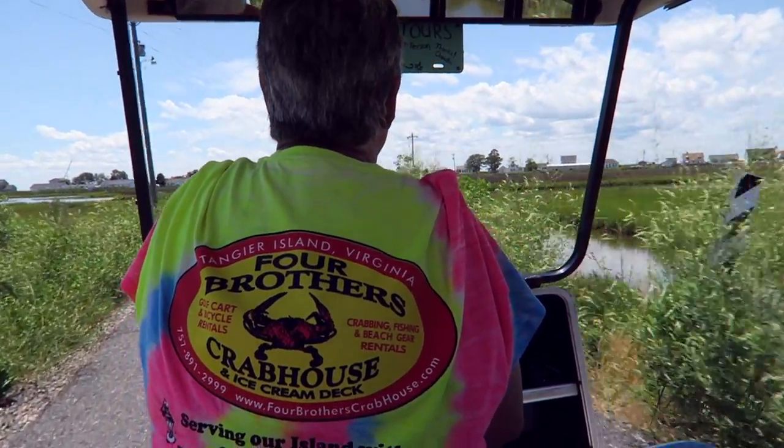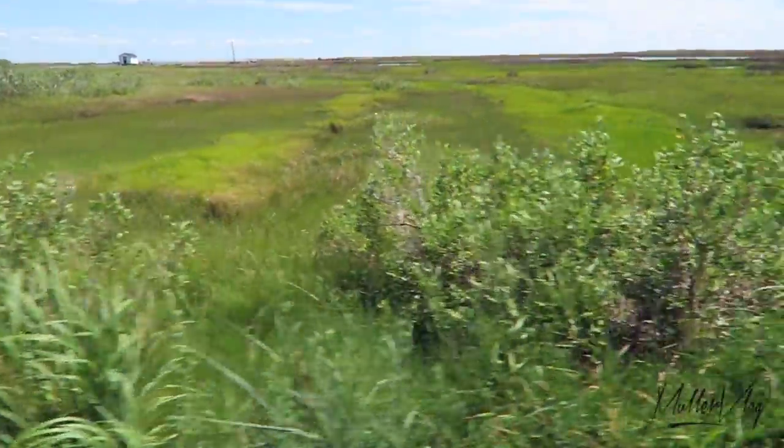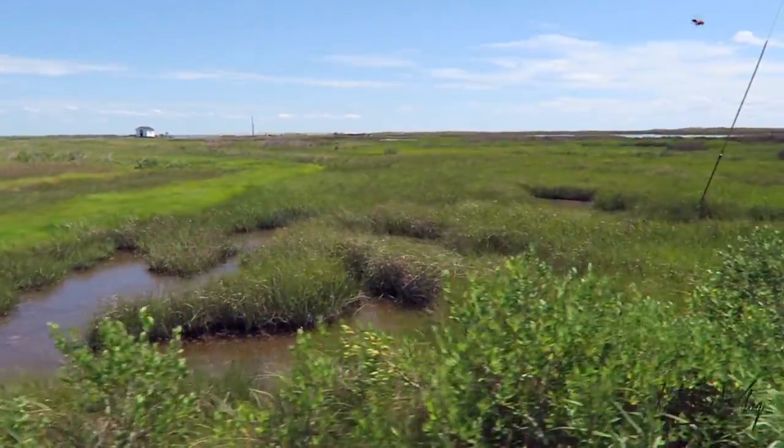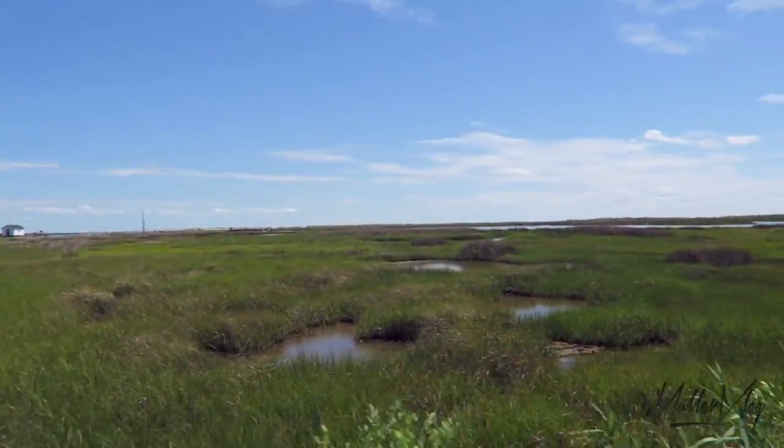If you'll notice to the extreme left, you'll see our beach. We have a wonderful beach — it begins from that largest house right there and stretches on down toward the east about a mile. Our tourists and our locals alike enjoy our beach.